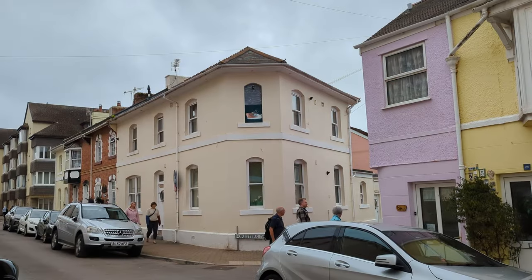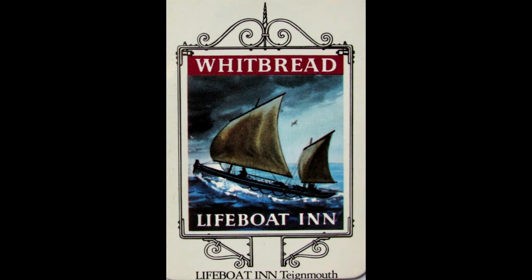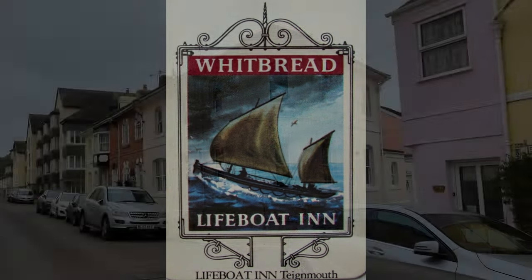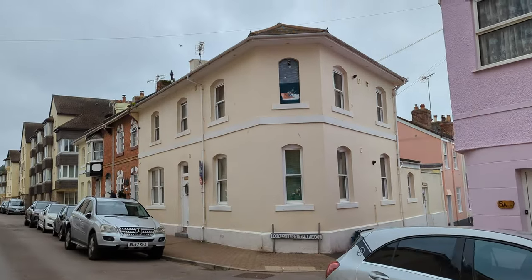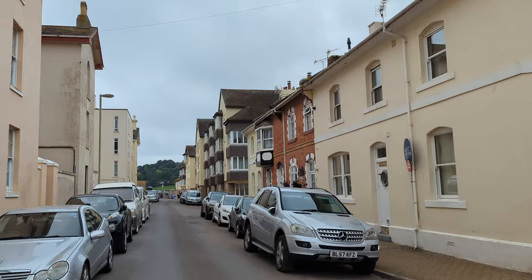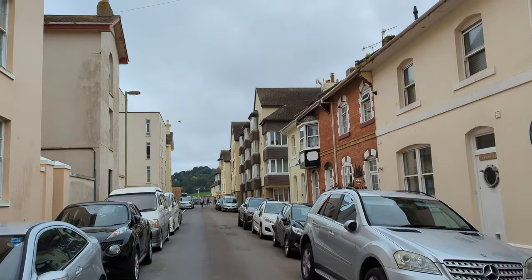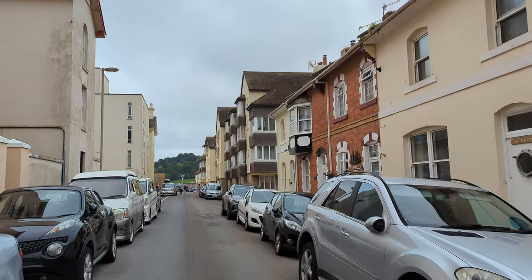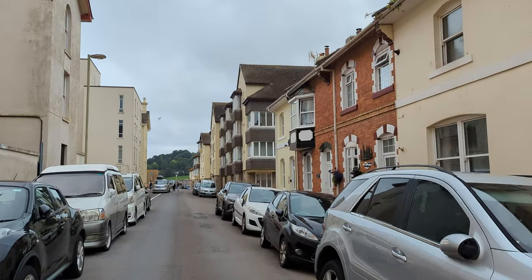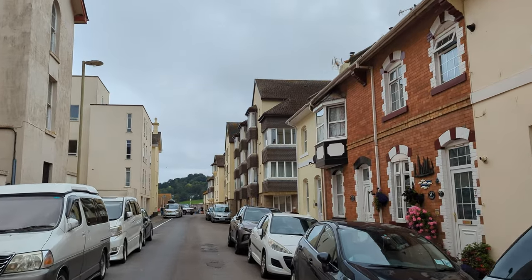I've also got a beer mat that I can show you as well — here you go. And no doubt when it was the pub, it got a lot of its business from what was the Morgan Giles Shipyard, which is where the Leander Court Flats now are, just up there. But we've done the Morgan Giles a few times in other videos. If you just search Morgan, the top result will show you exactly how it used to be.